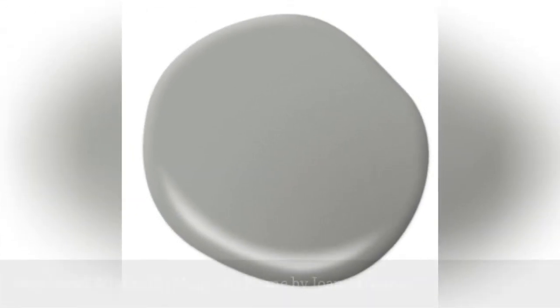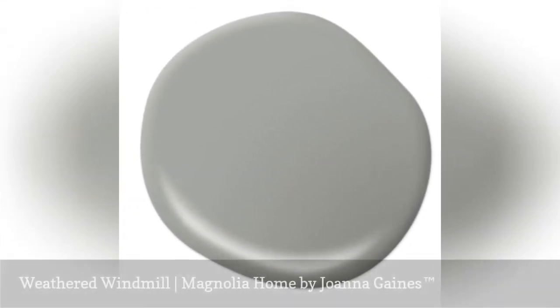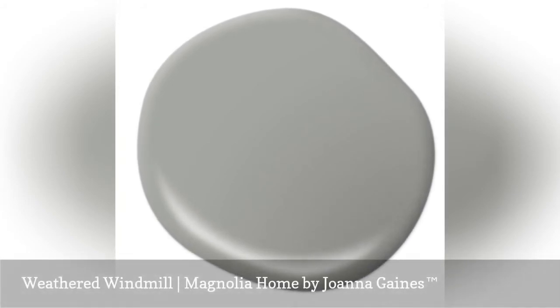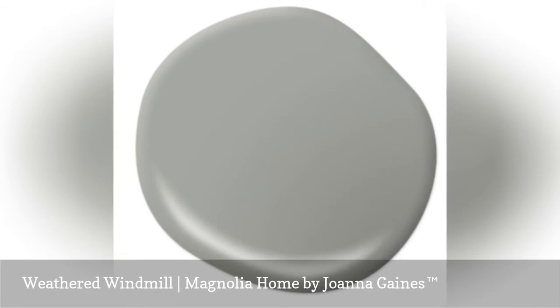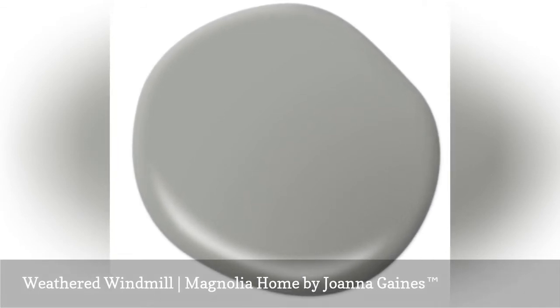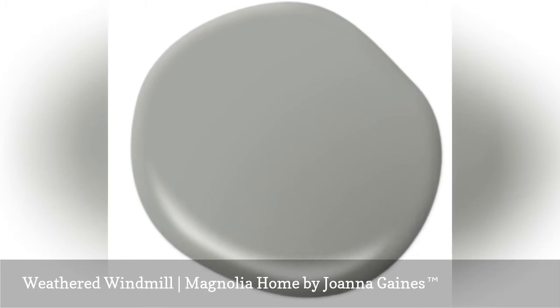Weathered Windmill has a sweet vintage feeling. This uncomplicated and straightforward gray could be the perfect neutral paint color in your home because of its versatility. The cool gray of Weathered Windmill is just as pretty in a more contemporary space with soft black and crisp white accents.